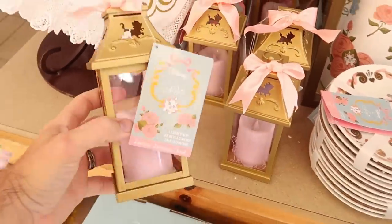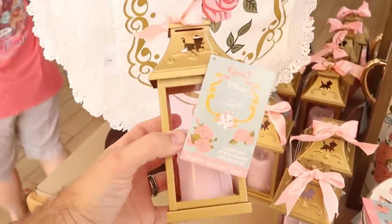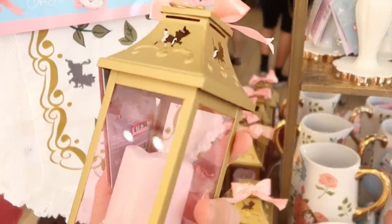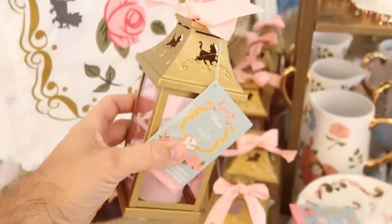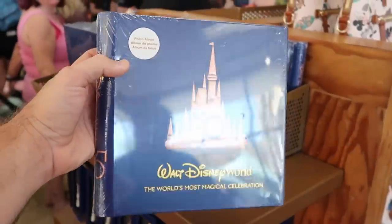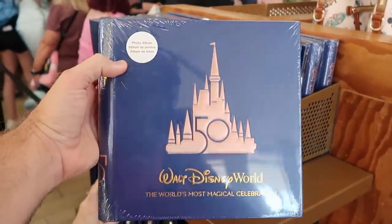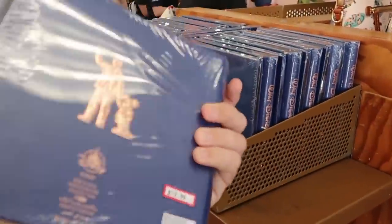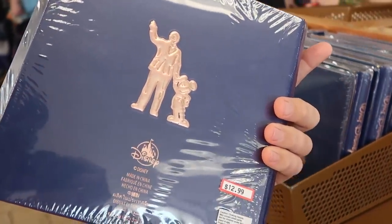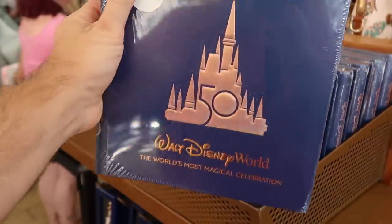Another item from the cats collection — this one actually lights up. You have Marie on the top there with the bow, $19.99 marked down from $40. And check this out — they are getting more of the 50th anniversary merchandise. They have these really nice photo albums that say Walt Disney World, The World's Most Magical Celebration. The backside has Walt holding Mickey's hand. Those are $12.99 from $35.